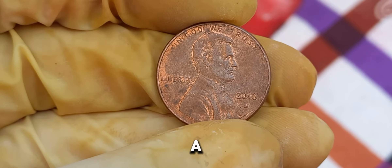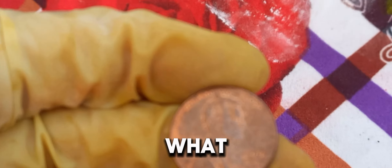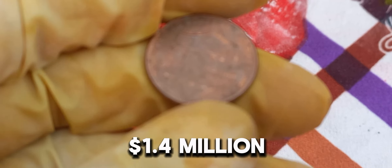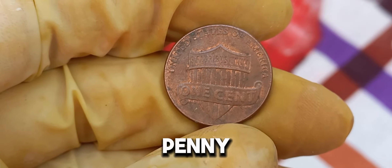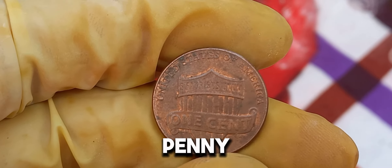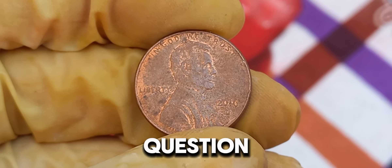We're diving into a fascinating story about a modern coin that's turning heads and making waves in the collector's market — the 2016 D Lincoln penny. Its current market value is an astounding $1.4 million. Yes, you heard that right: $1.4 million for a penny minted just a few years ago. Let's find out why. The D-Mint mark indicates that this penny was minted in Denver. While billions of these pennies were produced, only a handful have this incredible value.